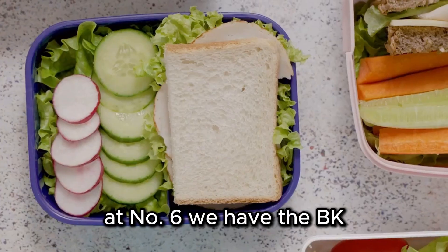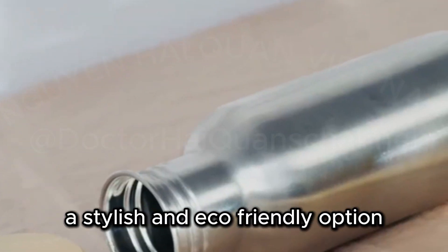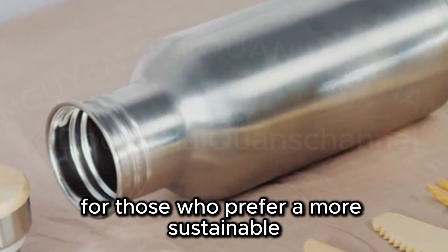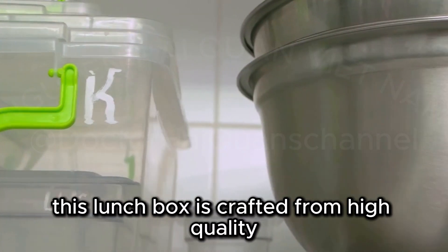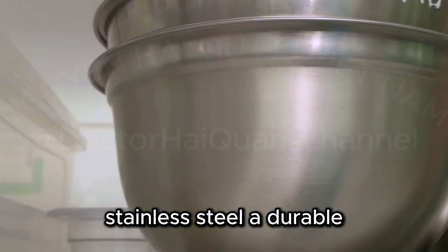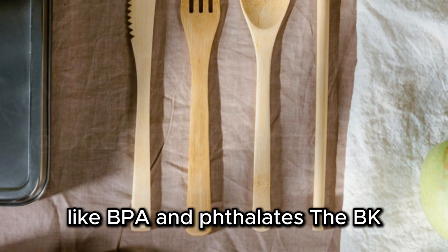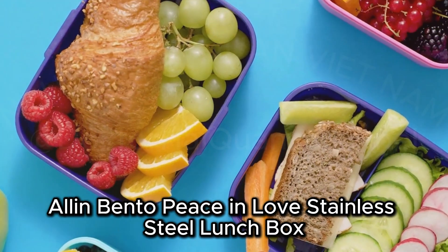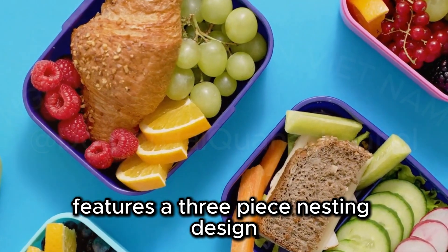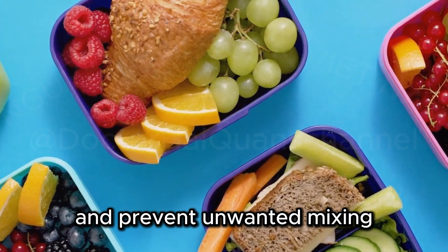At number six, we have the BK Lynn Bento Peace & Love Stainless Steel Lunchbox, a stylish and eco-friendly option for those who prefer a more sustainable approach to lunch packing. This lunchbox is crafted from high-quality stainless steel, a durable and reusable material that's free from harmful chemicals like BPA and phthalates. It features a three-piece nesting design that allows you to separate different food items and prevent unwanted mixing.